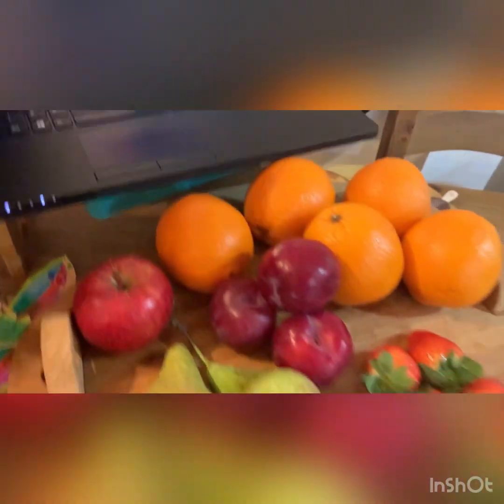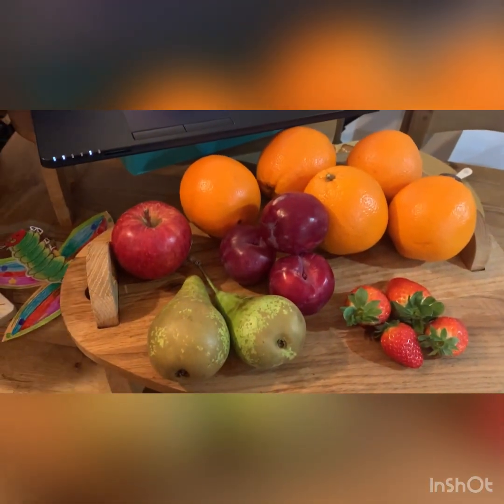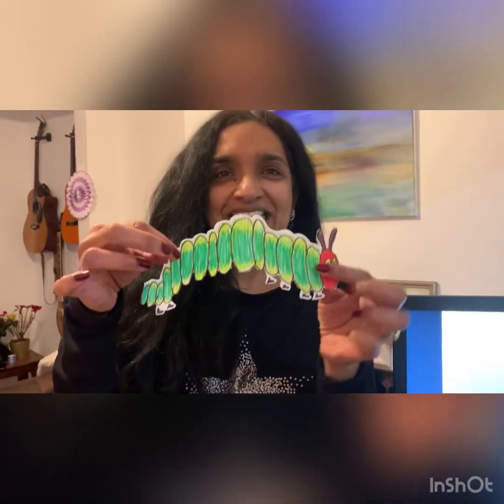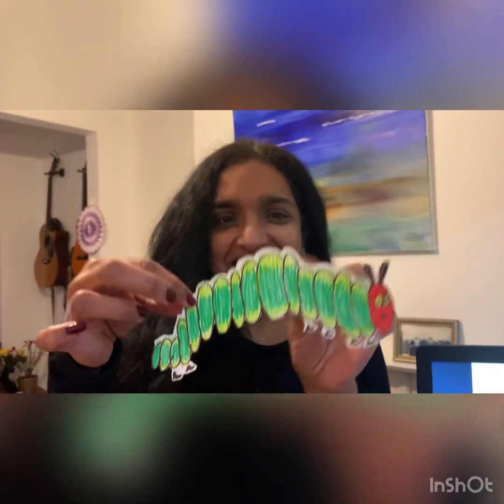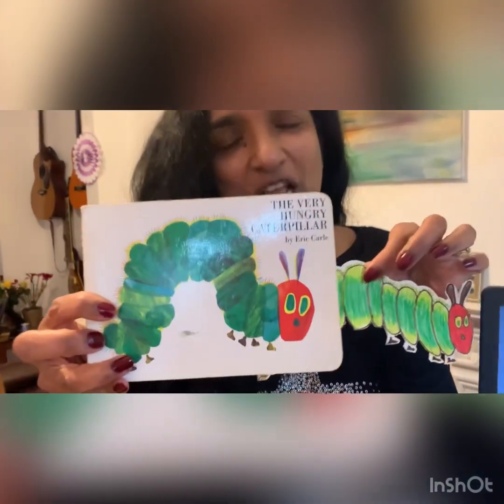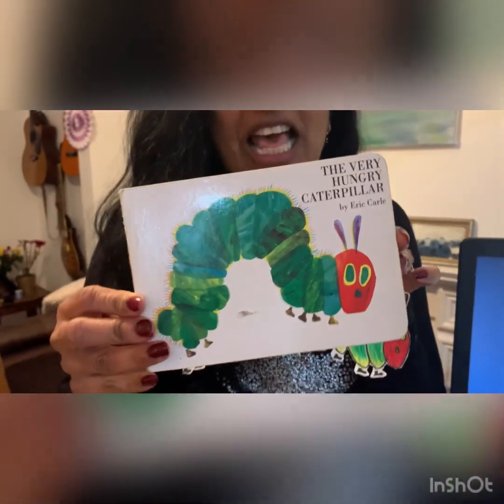And here's a little clue — not quite a bit of fruit. We will also be practising the days of the week. The main character — is this? Yes, I'm guessing you've got that right. We are going to be reading The Very Hungry Caterpillar.